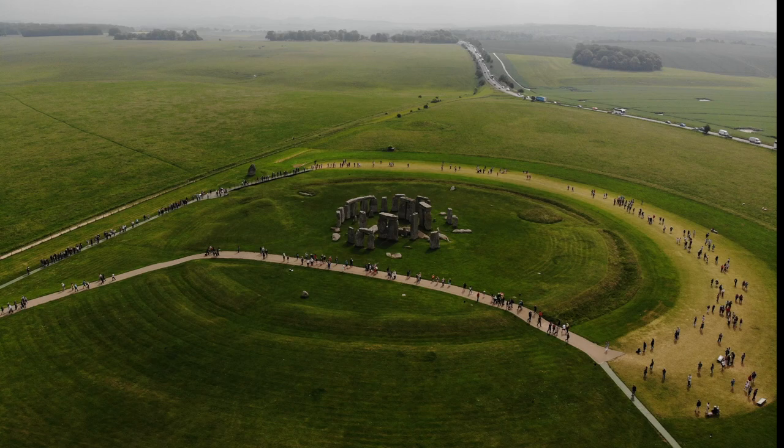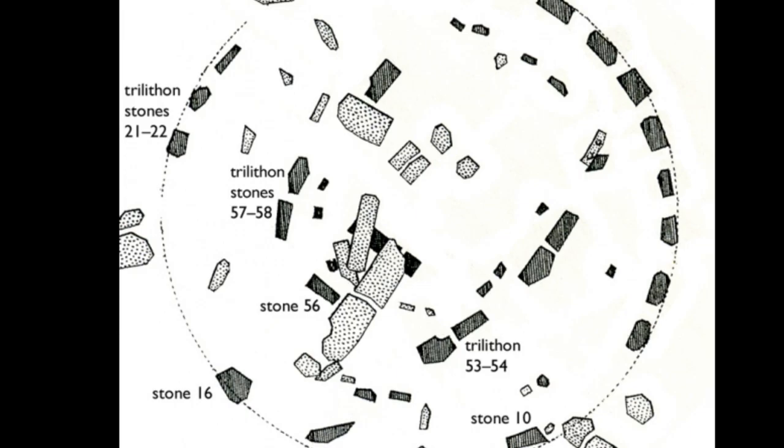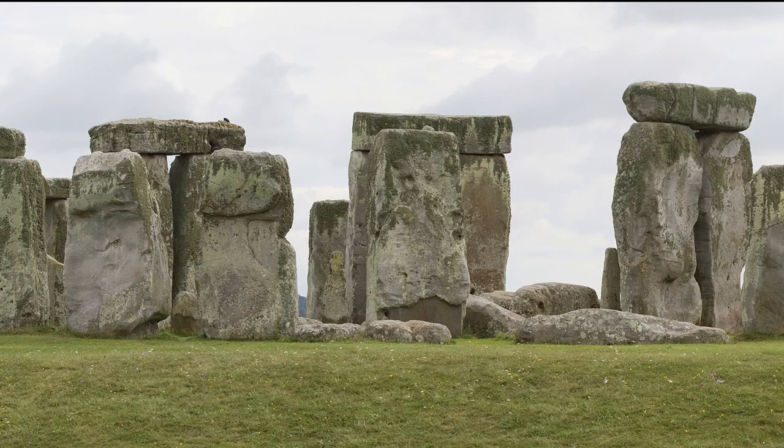There has been much debate about what stood in these holes. The consensus for many years has been that they held upright timber posts, but recently the idea has re-emerged that some of them may have held stones. Within and around the Aubrey holes, and also in the ditch, people carried out burial cremations. About 64 cremations have been found, making it the largest late Neolithic cemetery in the British Isles.